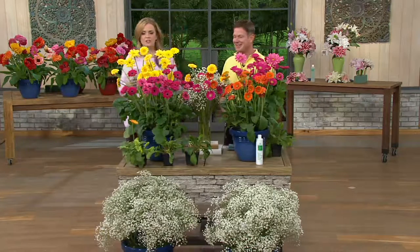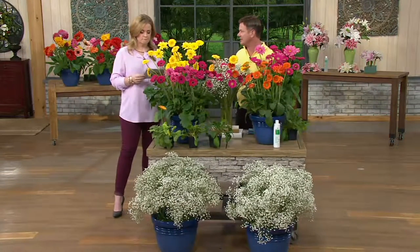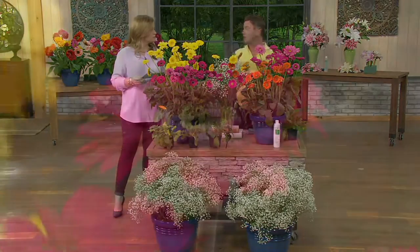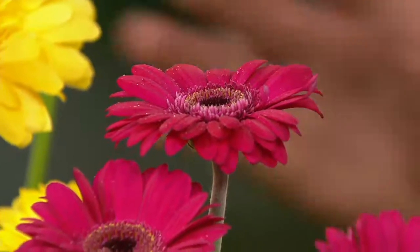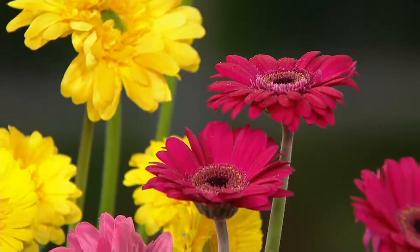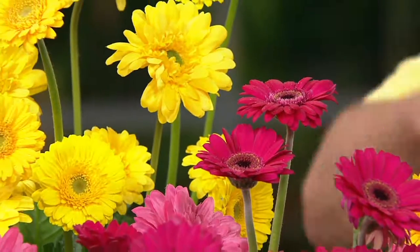These aren't just Gerber Daisies. Look at all the color. Look at their faces. You can see on the screen it says Hardy. What Hardy means is it can take a winter. This is a Gerber Daisy that's a perennial. All the ones you see in your supermarkets — those are annuals, meaning you buy them every year. This one you buy once, and it comes back every year.